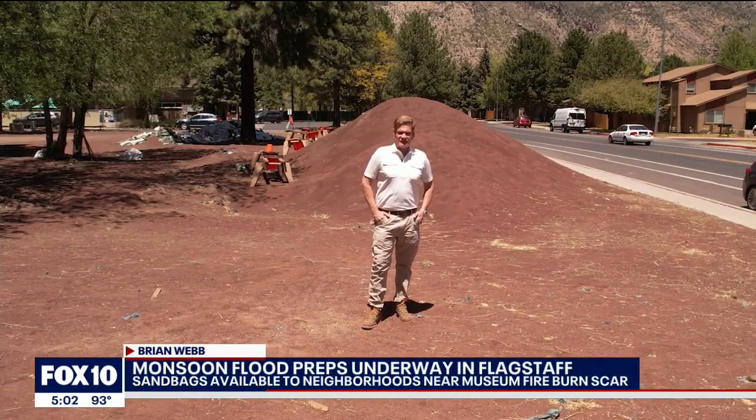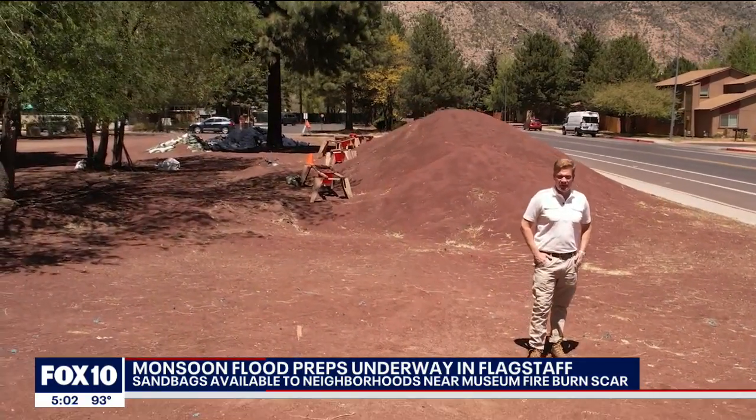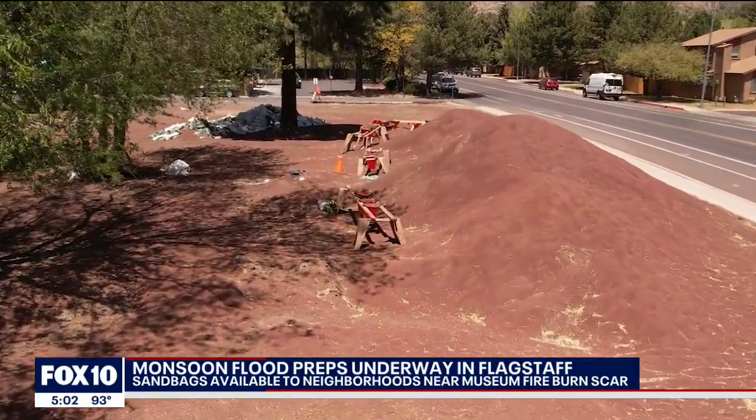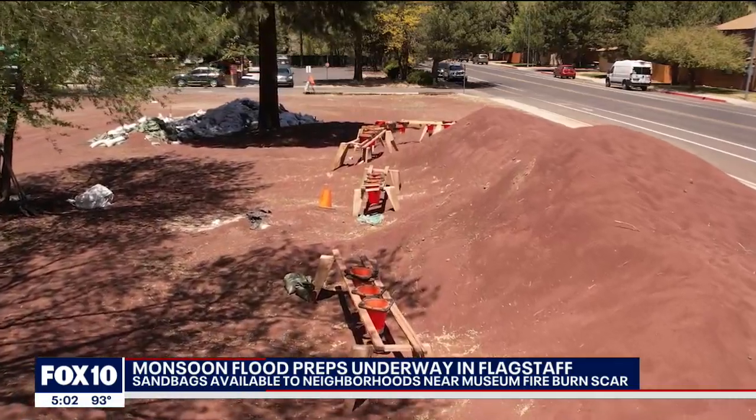Starting today, the city of Flagstaff is delivering large pallets full of sandbags to neighborhoods hit hard by the flooding, instead of residents coming to sites like this to do it themselves. But for people who were flooded out last year, it's kind of like putting a bandaid on a big scar.